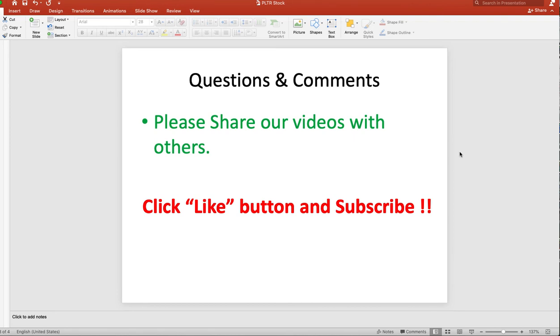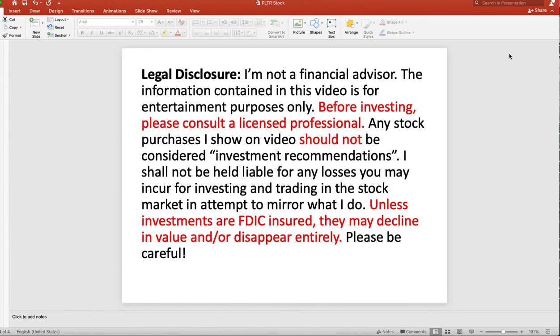I kept this a short video. I'm going to attach my past PLTR video from a little over a week ago so you can go back and get more additional information on the company. Please share our videos with others, smash the like button, and subscribe. Take care of yourself this Monday — this is Sonny, I'm out.